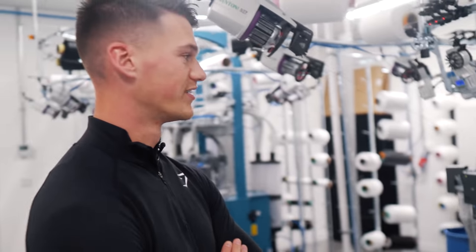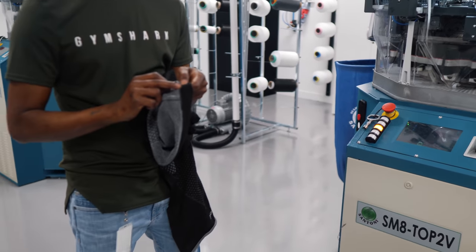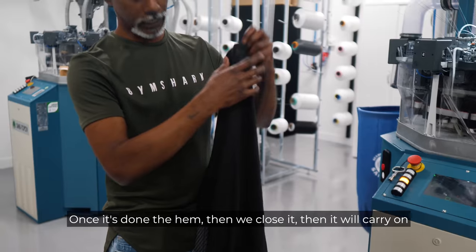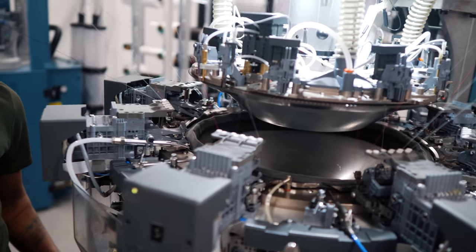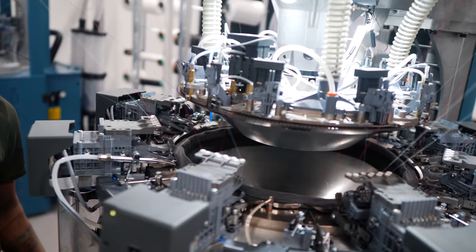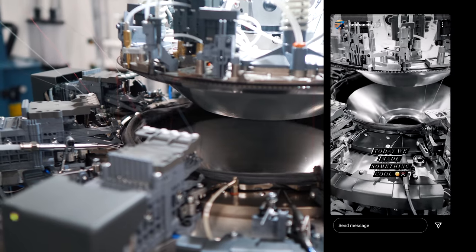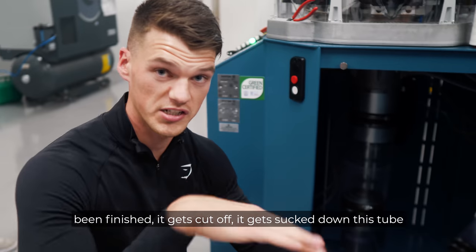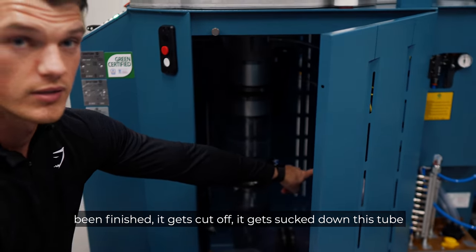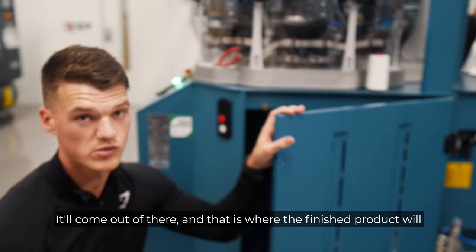And now we have lift-off. So it starts with the hem first. Once done the hem, we close it and it will carry on knitting the body. Look at that — that is so cool. It's all on video, it's on my phone. That's knitting up here and once the garment has been finished, it gets cut off, gets sucked down this tube and then pulled out to the other side into a bag. That's where the finished products come from.